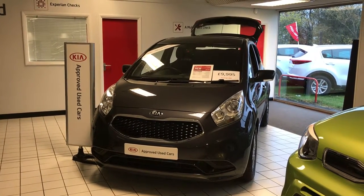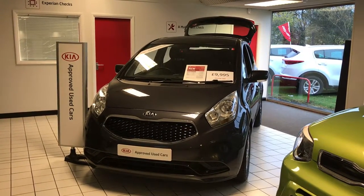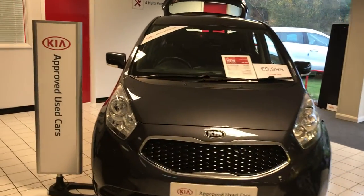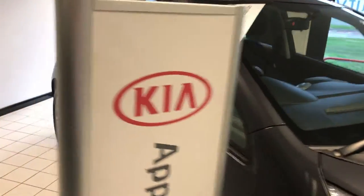Here we have our Kia used approved Venga 2. It's a 1.4 diesel manual and currently up for £9,995. The vehicle is approximately a year old but as it's a Kia used approved car, it also features a seven-year manufacturer's warranty.